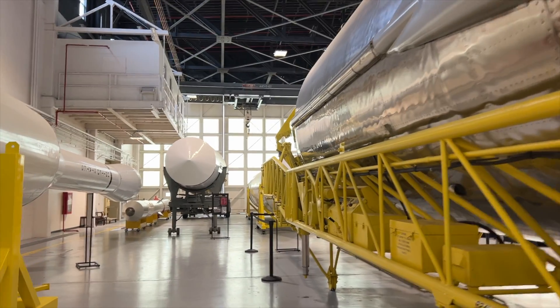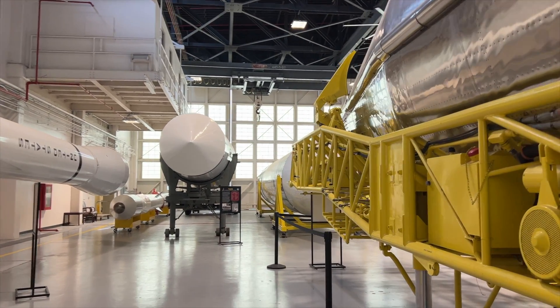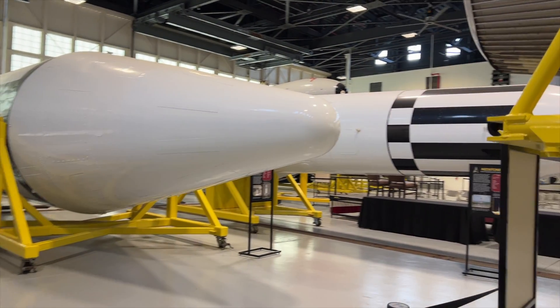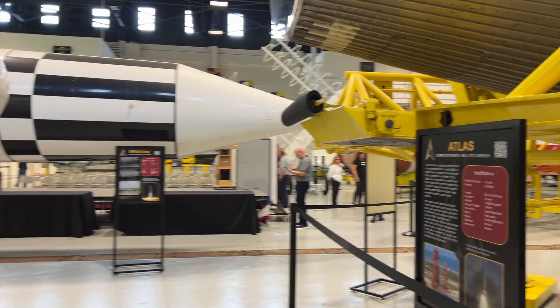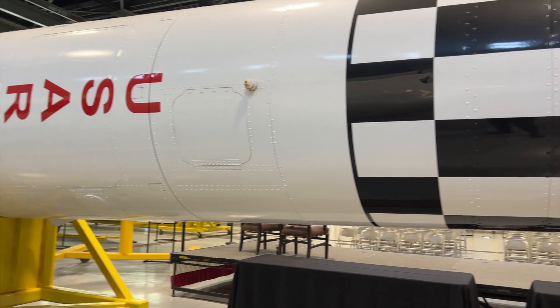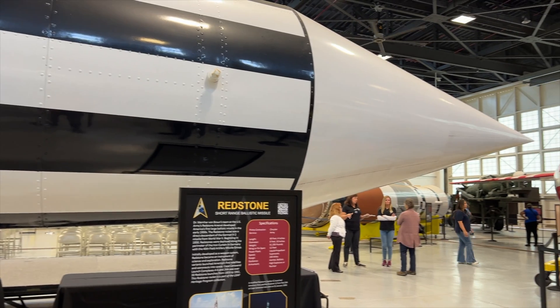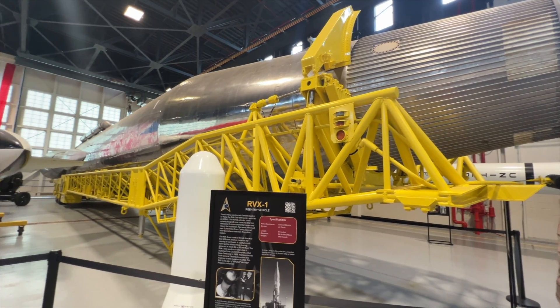Wernher von Braun and his team were the first to use Hangar C, and he had an office on the second floor. The examples and restorations are just amazing — there's a Jupiter rocket, the Redstone, the Mercury Redstone — these were the ones used to send Alan Shepard and the very first astronauts up into sub-orbit and orbit.